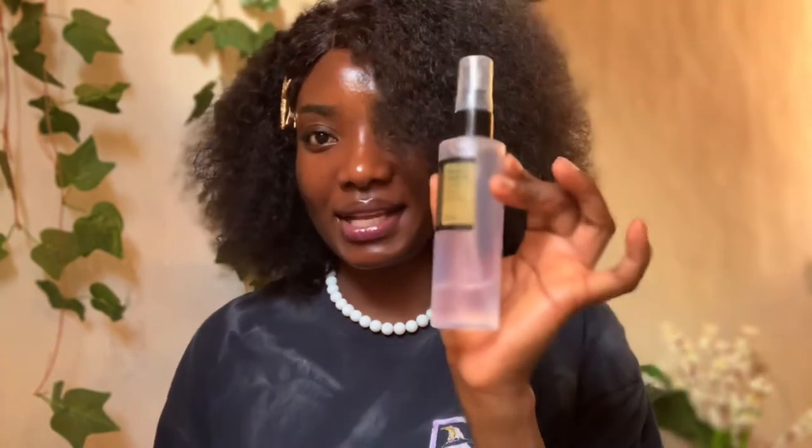Today we are talking about the COSRX Advanced Snail Mucin 96 Power Essence. I've been using it now for up to some months. I love this essence, I love what it does to my skin, I love the way it moisturizes my skin, I love the instant glow that I get from it. I'm not saying anything bad about the product.